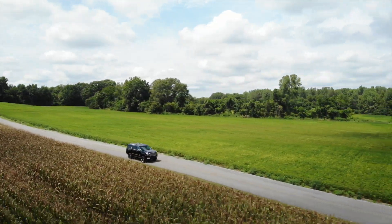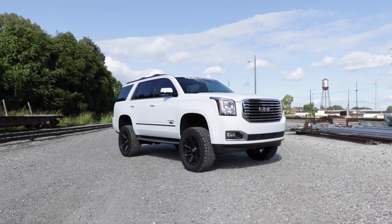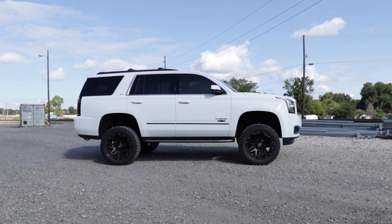Get the look you really want with Rough Country 6-inch suspension kits for the Chevrolet Tahoe and GMC Yukon. These all-inclusive kits are offered for vehicles with or without magnetic ride control.